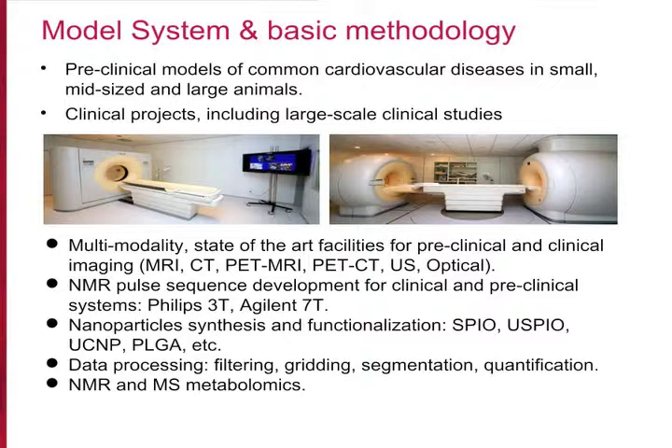The center works with several preclinical models of common cardiovascular diseases in small, mid-sized and large animals, namely zebrafish, mice, pigs, and rabbits. There are also clinical projects going on, including some large-scale projects with hundreds of thousands of subjects involved.